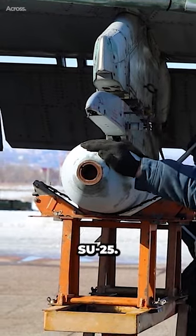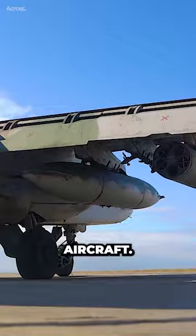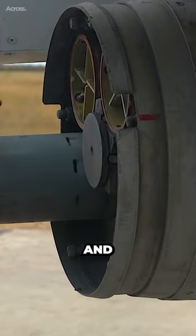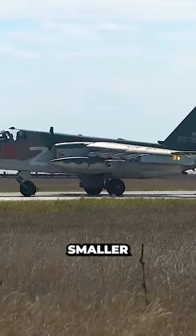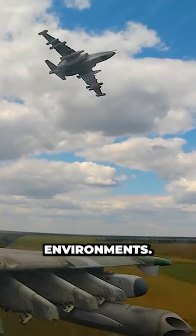Often compared to the Su-25, the A-10 Thunderbolt II is another highly regarded ground attack aircraft. While both aircraft have similar roles and capabilities, the Su-25's smaller size and greater agility give it an advantage in certain operational environments.